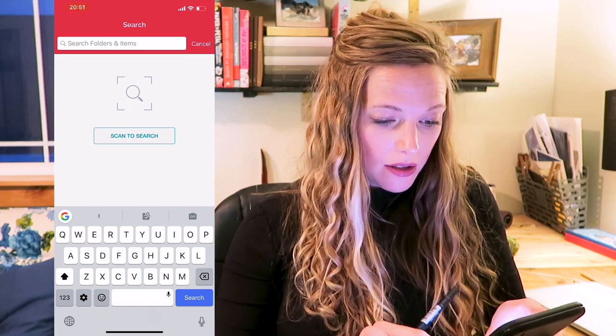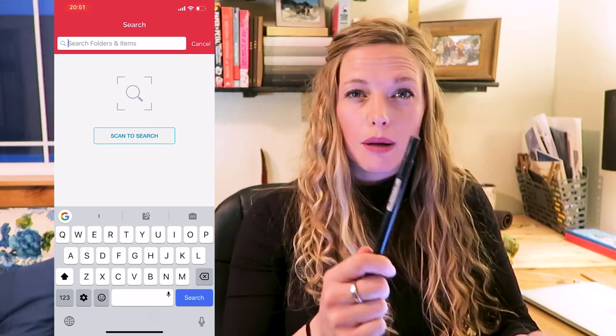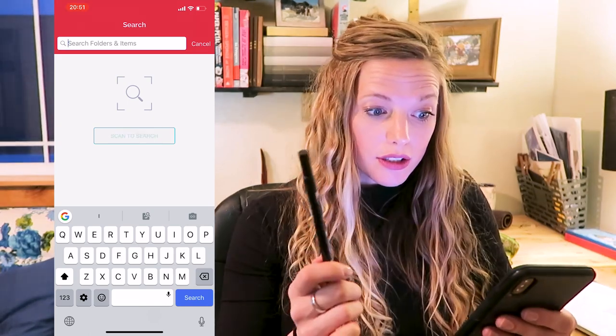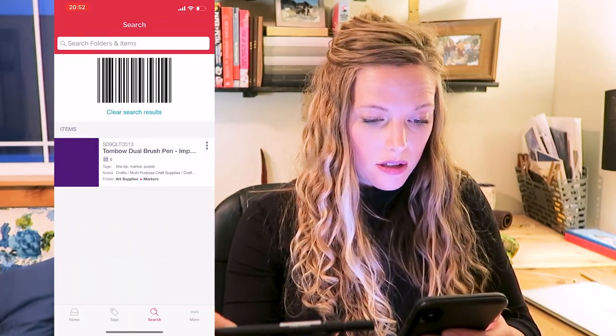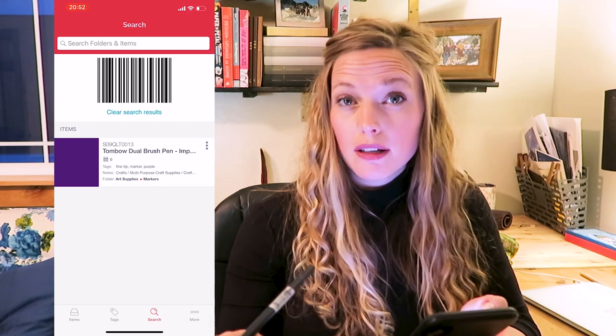Now say I'm at the store about to start a project and want to know if I have a purple Tombow — it may have run out of ink, I'm not sure. Let's double-check in Sortly. Hit Search, then you can either type in what you want — that's where your naming becomes really important — like 'Tombow' or 'purple Tombow.' Or you can scan the barcode right there in the store. I scan it and it says 'Tombow Dual Point Pen' — looks like I used to have one, but I have zero now, so I should buy another one.